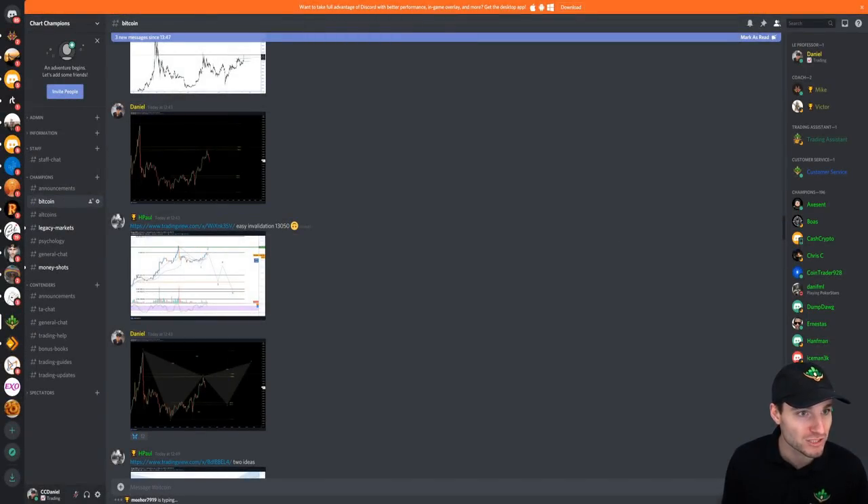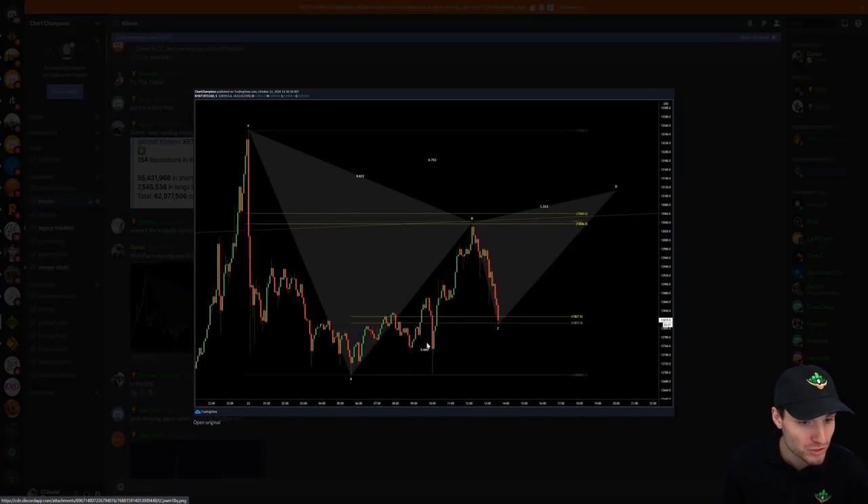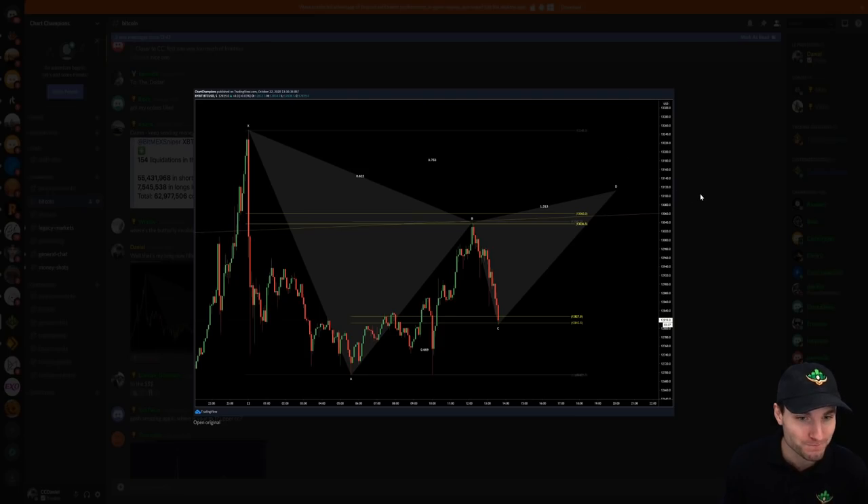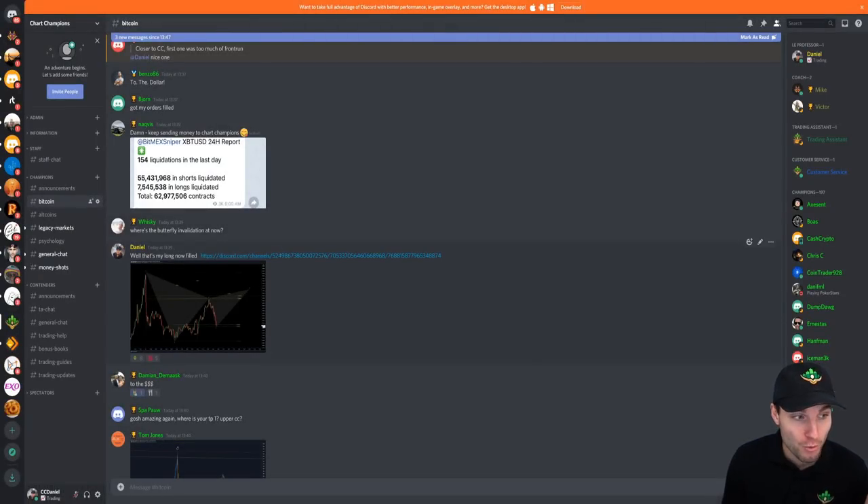We made our way down towards that low, which is beautiful because we actually bounced off of it — basically the exact dollar where I wrote to my team that the long is now filled. And here we are going up, as you can see, with people getting filled to the exact dollar. Other people within the group are also getting their long orders filled. It has been an amazing few days.